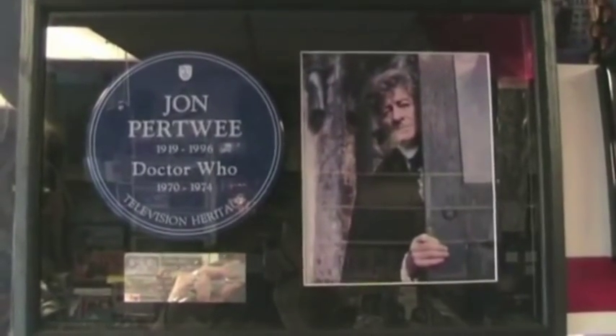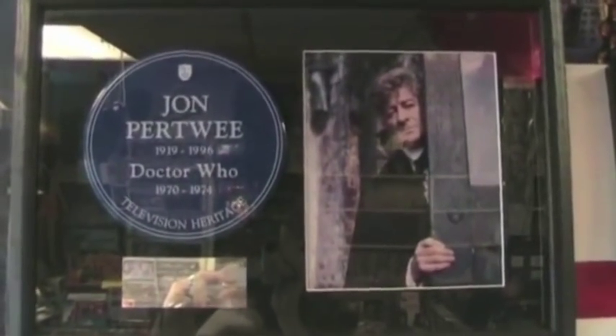In the shop we actually have a television heritage plate that was Jon Pertwee's. It was unveiled at the BBC Centre. There's one at the BBC Centre, and there was one special made that was something created specifically for Doctor Who.